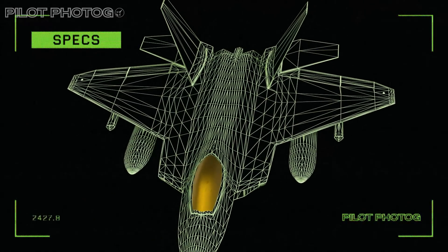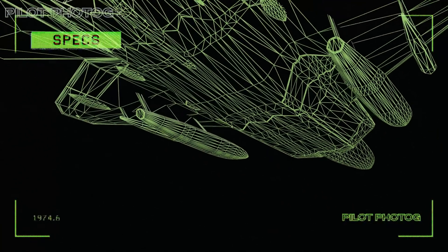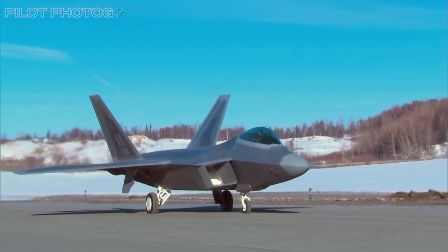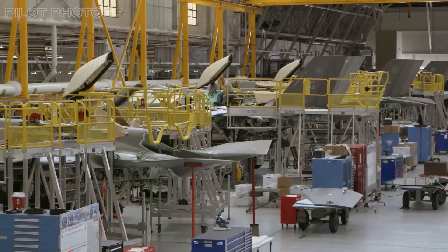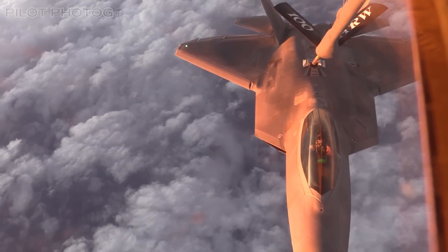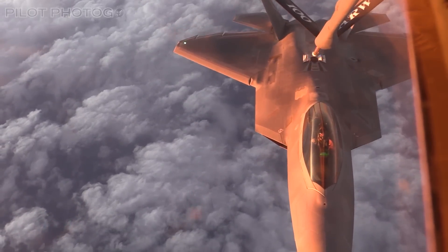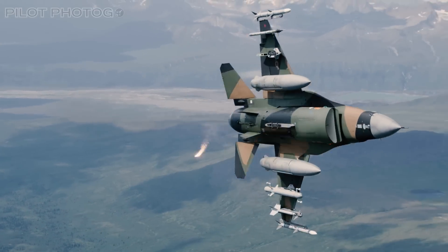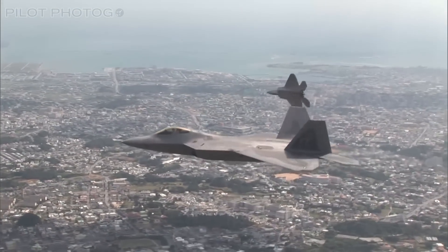Enter the F-22 upgrade program — a multi-billion dollar effort to extend the Raptor's reign well into the 21st century. The Air Force is putting its money where its mouth is, investing heavily in these upgrades to the tune of over 80 million dollars per jet — about the cost of a brand new F-35 Lightning. With these upgrades, the first order of business is to give the Raptor more range. The quickest way to do this is with external fuel tanks, which is what essentially all 4th-generation fighters do. However, 4th-gen doesn't need to be stealthy — and this is not true for the Raptor, so it needs to find a way to extend its range while maintaining its stealth.